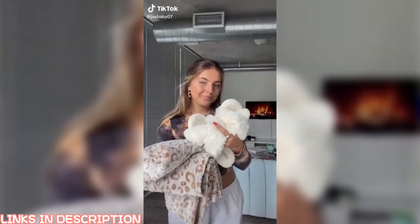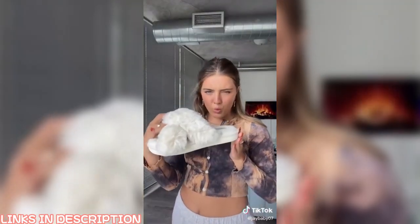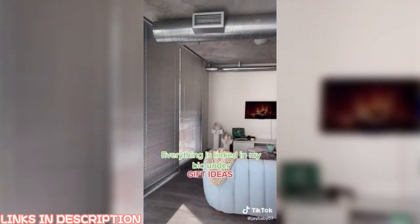Christmas is right around the corner and this gift idea is great if you're on a budget. First up is a Barefoot Dreams dupe blanket that comes in a bunch of different sizes and patterns. Next are slippers — comfortable, come in a bunch of different colors. If you're stuck on what to get someone, I hope this helps.